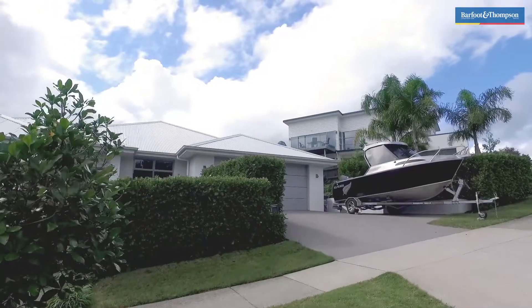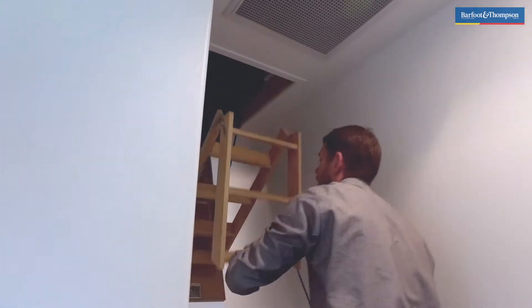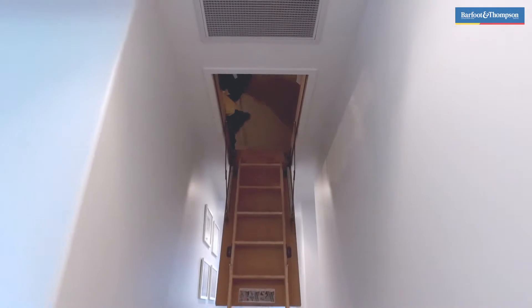Last but not least, there's room for the boat too, and with two additional designated storage rooms, you're not going to struggle to keep a tidy show of your immaculate new home.